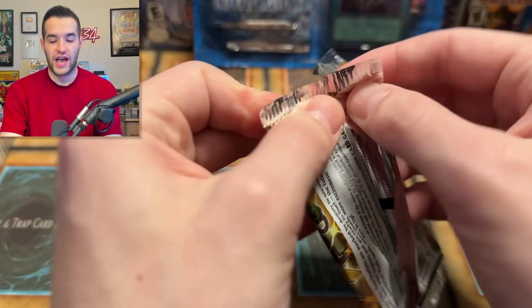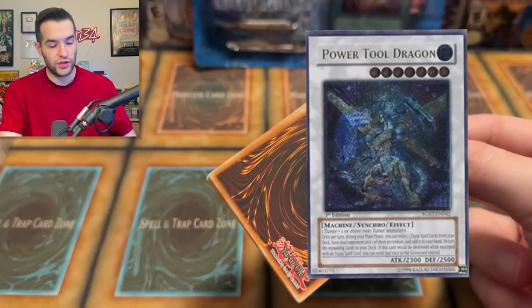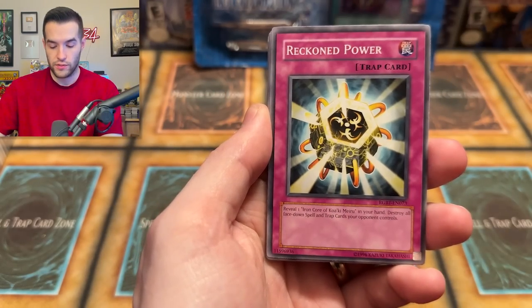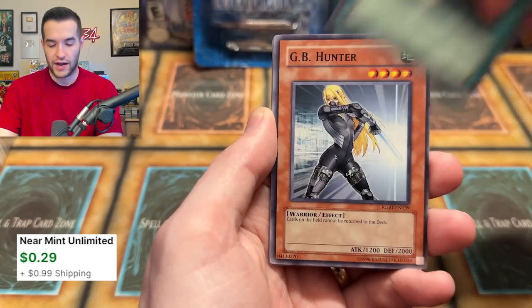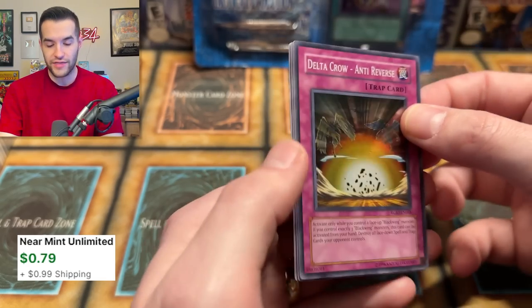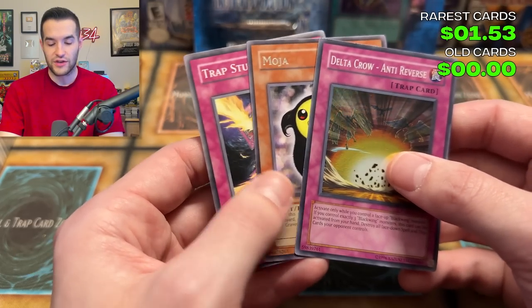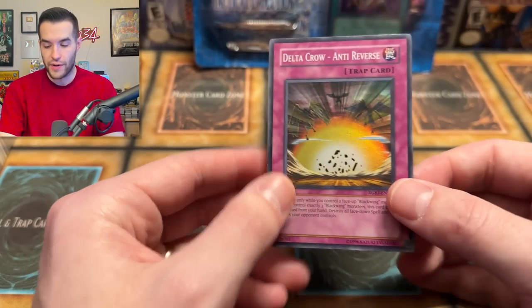Three packs from the other side — Raging Battle. Can we get that Power Tool Dragon? Ghost Rare right here... We have Iron Core, Immediate Disposal, Wrecking Power, Vanguard of the Dragon, Evil Thorn again — not a bad card. Black Whirlwind, and there's the foil: a Super Rare Delta Crow Anti-Reverse. So we got a Delta Crow Anti-Reverse — our first foil on this side. Is that worth anything? I doubt it, but maybe.